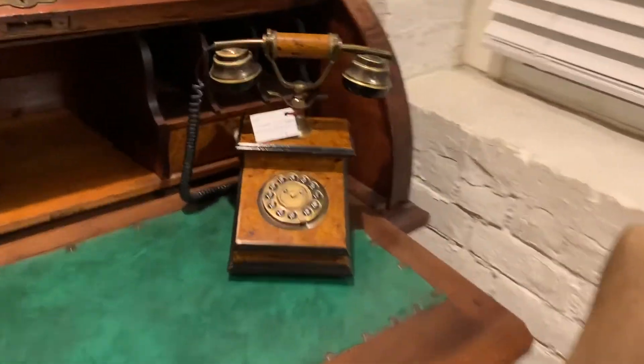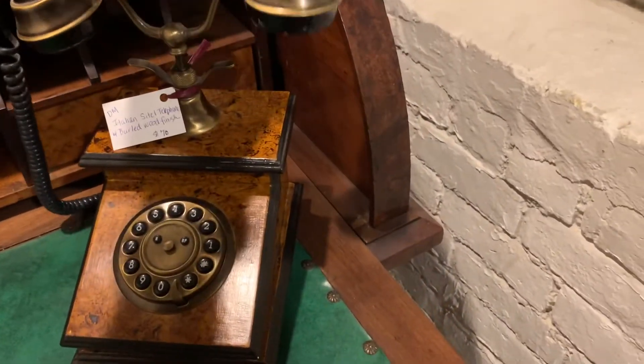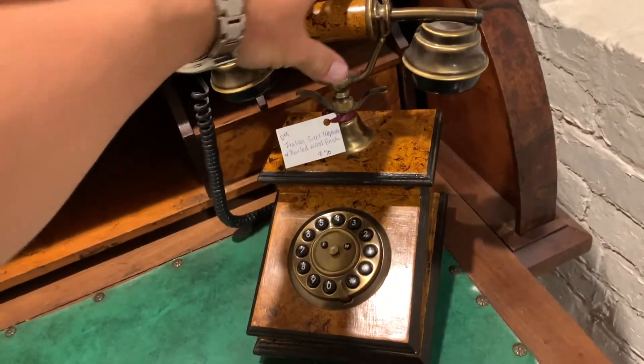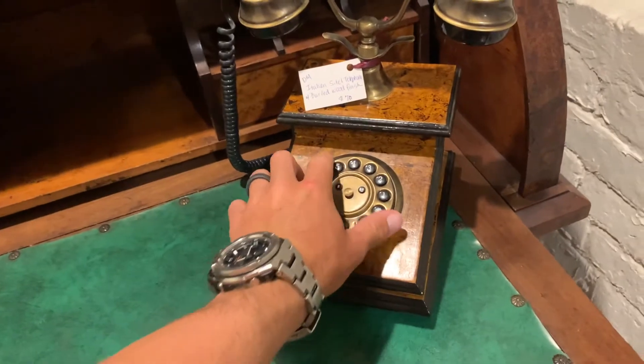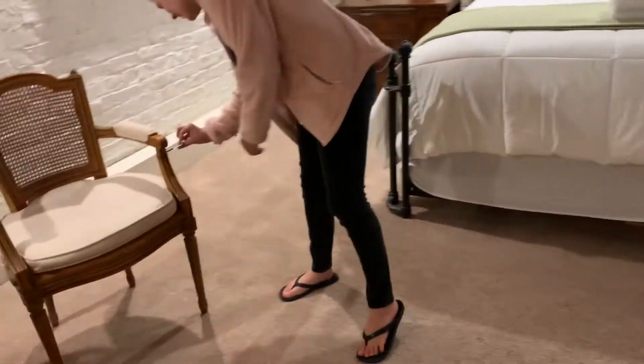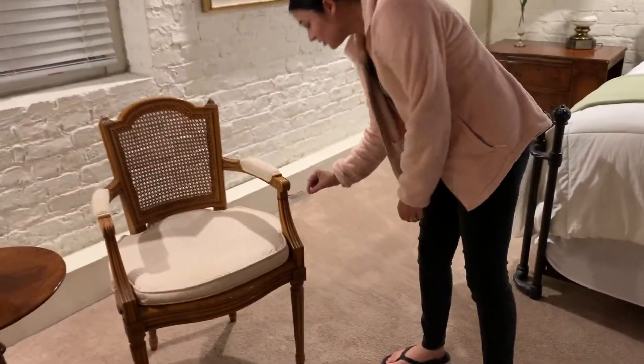There's a whole phone - which is for sale. Got the phone in case you need to make a phone call if you don't have cell service. But this thing is definitely older than us. And then closets on closets. There are chairs for sale - only $125. That's not really going to go with our house.